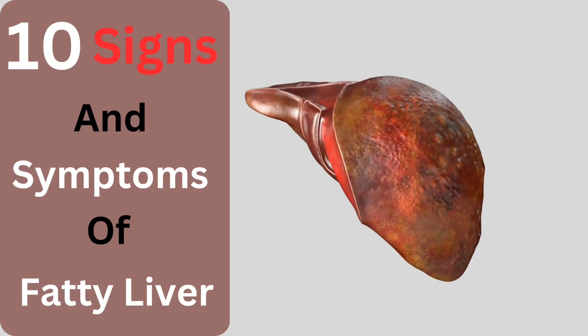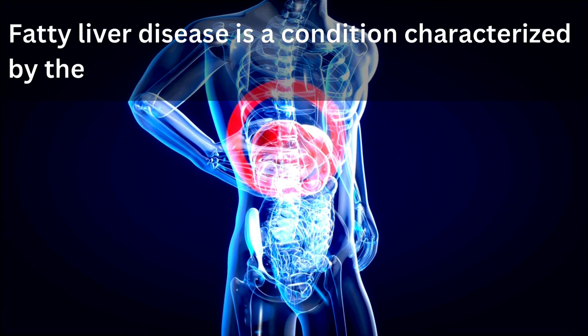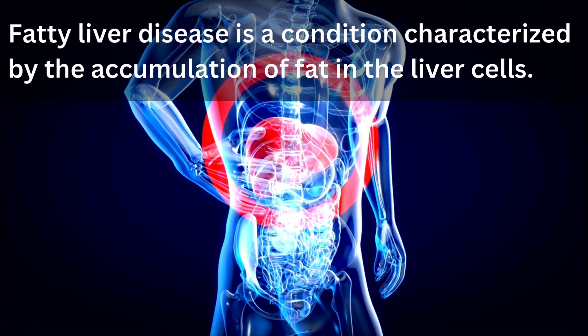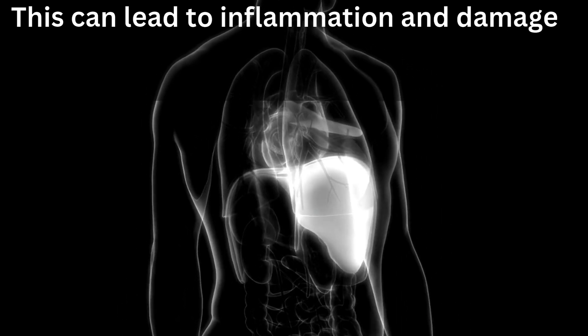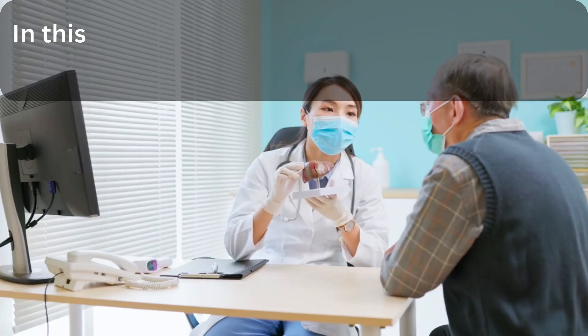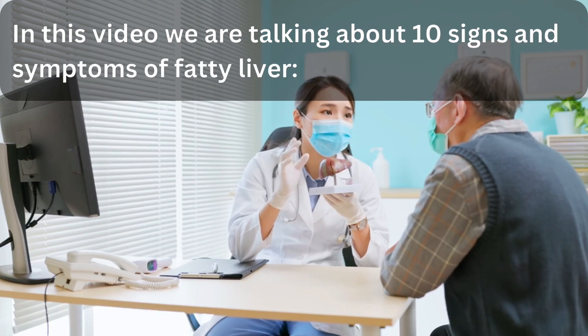10 Signs and Symptoms of Fatty Liver. Fatty liver disease is a condition characterized by the accumulation of fat in the liver cells. This can lead to inflammation and damage to the liver over time. In this video, we are talking about 10 signs and symptoms of fatty liver.